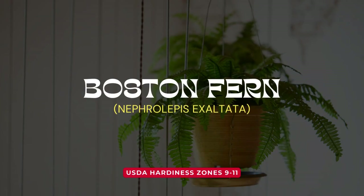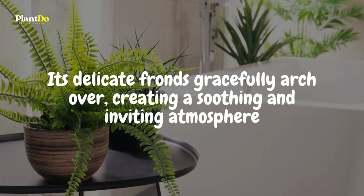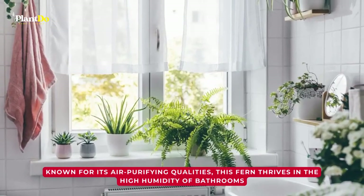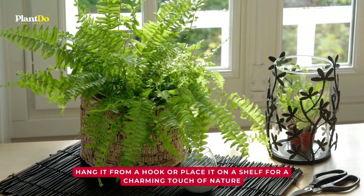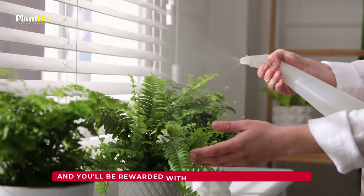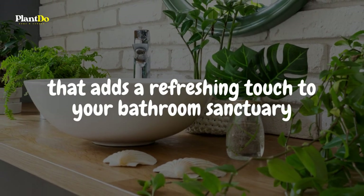Bring a lush touch of greenery to your bathroom with the elegant Boston fern. Its delicate fronds gracefully arch over, creating a soothing and inviting atmosphere. Known for its air-purifying qualities, this fern thrives in the high humidity of bathrooms. Hang it from a hook or place it on a shelf for a charming touch of nature. Just remember to keep the soil consistently moist, and you'll be rewarded with a vibrant fern that adds a refreshing touch to your bathroom sanctuary.